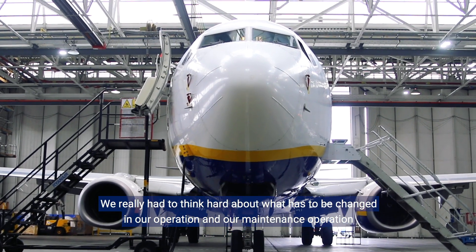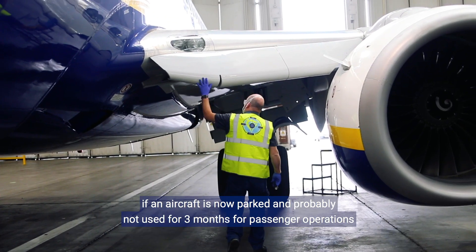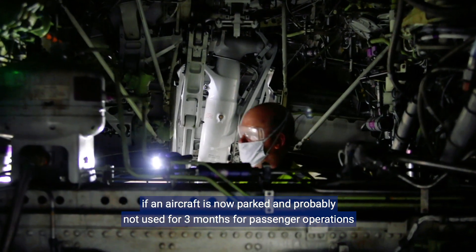We really had to think hard about what had to be changed in our operation and our maintenance operation if an aircraft is now parked and probably not used for three months for passenger operation.